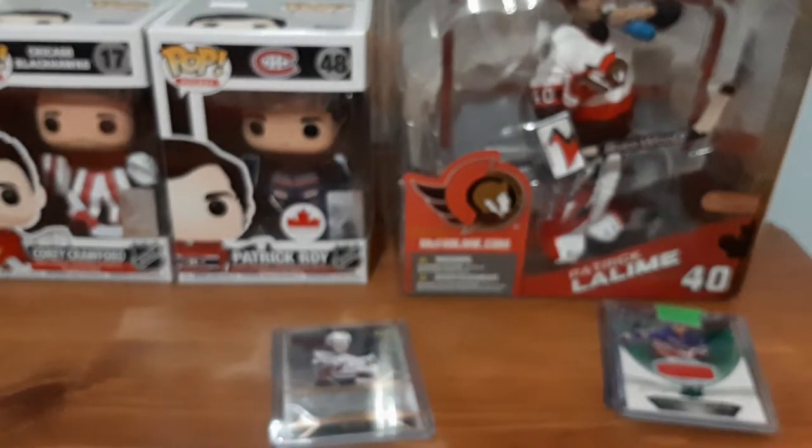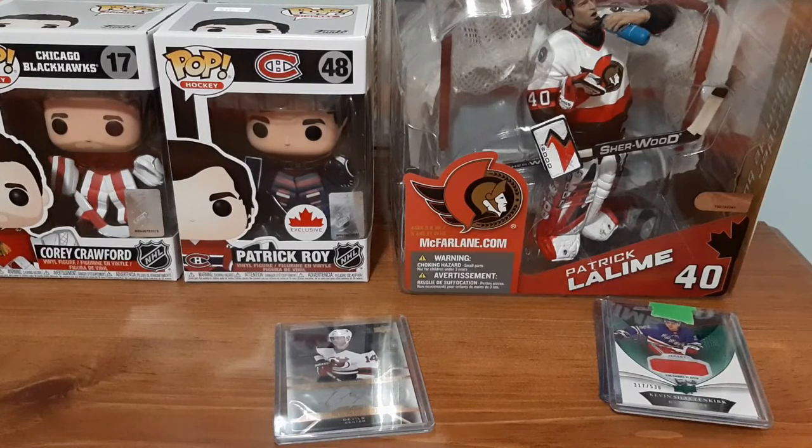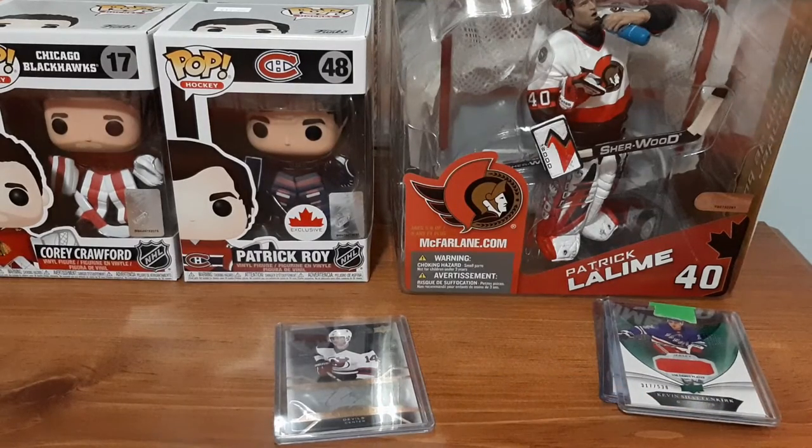I always leave him the best reviews on eBay and definitely recommend checking him out. If I remember, I'll leave his links down below. He is amazing, and for $5 for cards like these, I don't mind paying that at all.